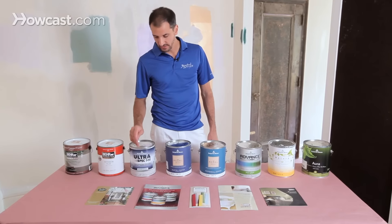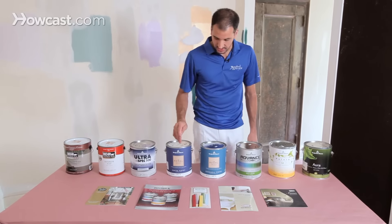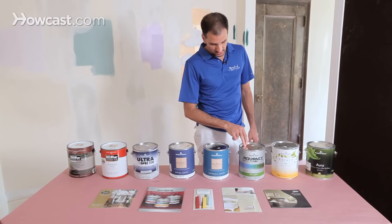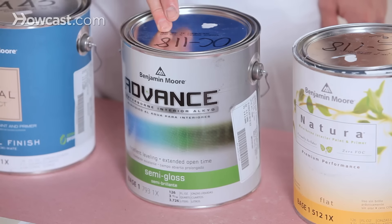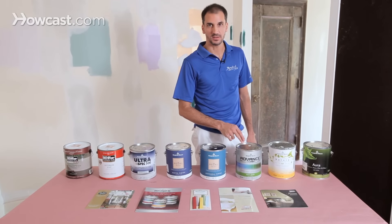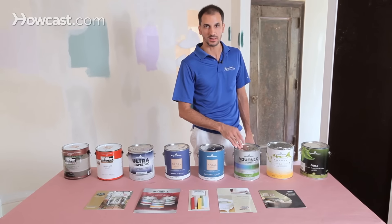The Ultra Spec 500 is low VOC and self-priming, at a lower price point. You get into the Regal Select, which is also low VOC and a little bit higher priced. You then get into the new Advanced paint by Benjamin Moore, which is an Alkyd. Now that term is the modern usage of oil paint. However, it's water-based, so rather than an oil paint that needs to be cleaned with mineral spirits, you can use this around the house safely and clean it with water.